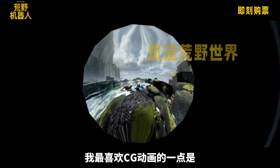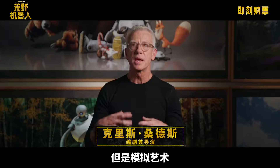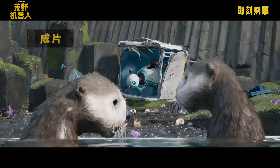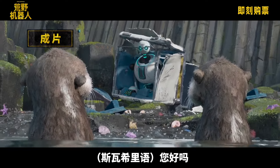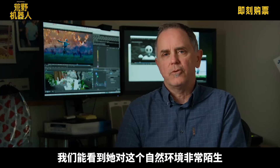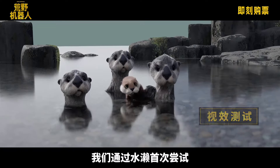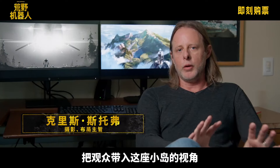One of my favorite things with CG animation is the ability to move the camera. But there's something about analog art — it can't be replaced. The opening of the movie, we see Roz emerge from her box, showing that she's very alien to this natural environment. And the otters were our first stab at putting the audience in the point of view of the island.